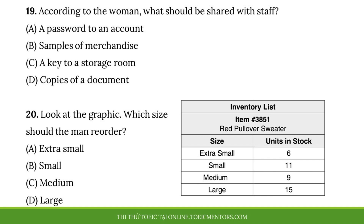Questions 19 and 20 refer to the following conversation and list. Ms. Williams, you wanted to talk to me? Yes, Ryan. Have you been sharing copies of the inventory lists with all the stockroom staff like I asked? No, I thought you wanted me to give the list to the store manager only. Sorry if I misunderstood your instructions. That's all right, but please do that for future deliveries. Certainly. Is there anything else? Yeah. I need you to order more inventory for our shop. Anything with fewer than 10 items in stock, aside from extra small sizes. They don't sell as quickly, so we only need to keep five of those products on hand at a time. Right away, Ms. Williams. Number 19. According to the woman, what should be shared with staff? Number 20. Look at the graphic. Which size should the man reorder?